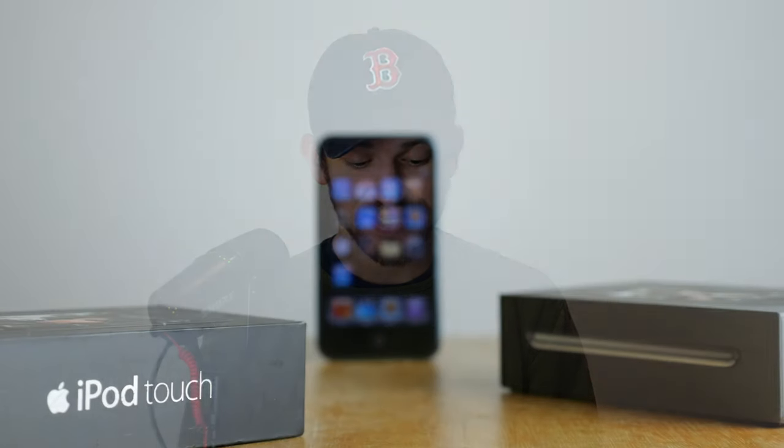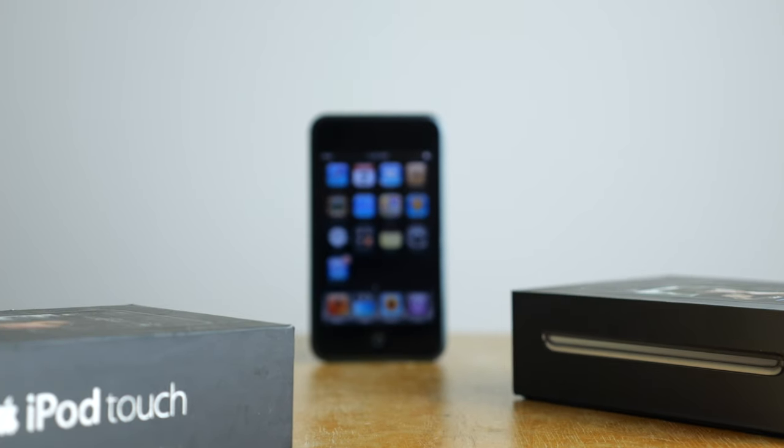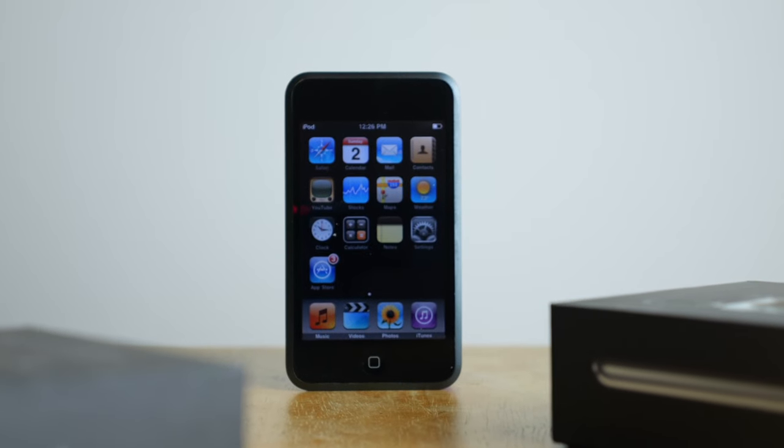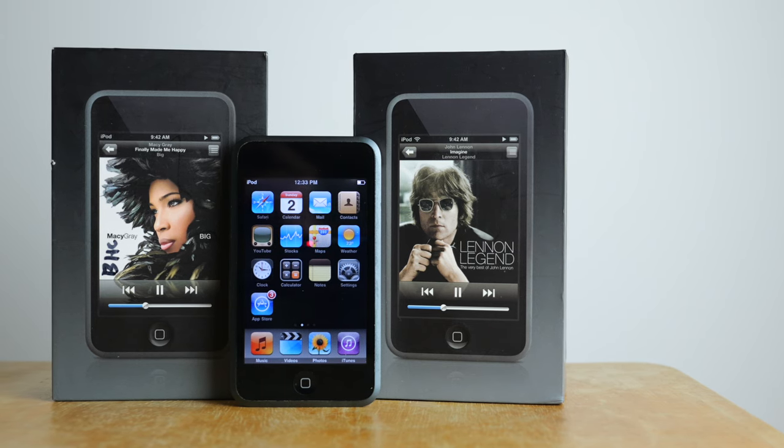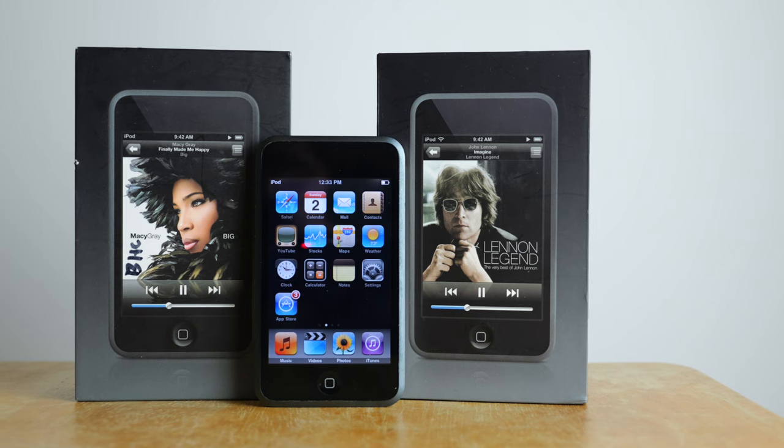Hi everybody, Harris here with iDownloadBlog. This is the iPod Touch first generation, a device that came out in 2007, which as of 2024 will be 17 years ago — a really long time ago in technology.